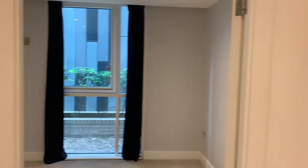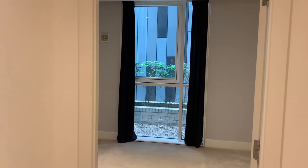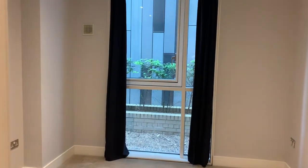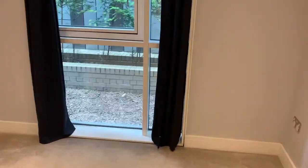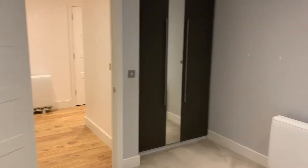Coming out of the bathroom and doing a right, we have our living room and also our secondary bedroom. The secondary bedroom is slightly smaller than the first but there's not too much in it, and once again there are still built-in wardrobes here — good size, plenty of light coming through once again, which is always important.